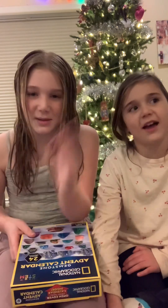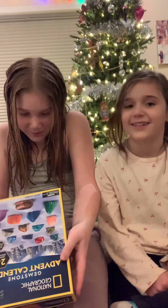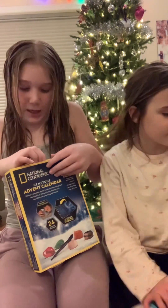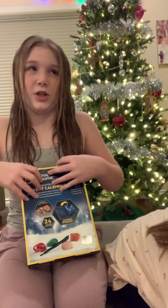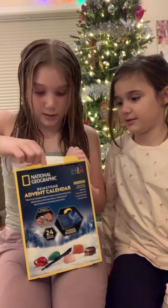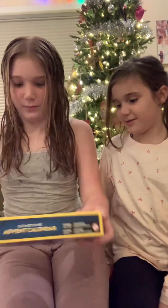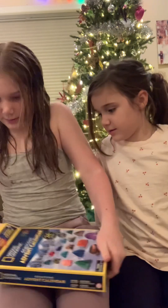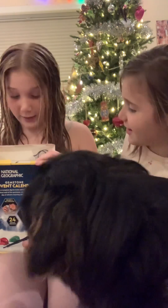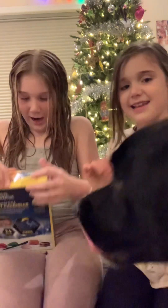I just thought it was going to be something a bit cooler, but it's still cool. My mom said it was going to be something she thought I'd like. I was scrolling through Amazon and I saw this one and I was like, definitely not that one. Then I tried to open it and that's not how you do it — okay, I got it!